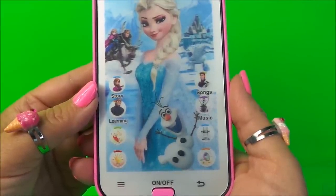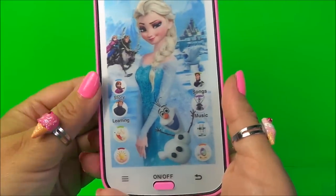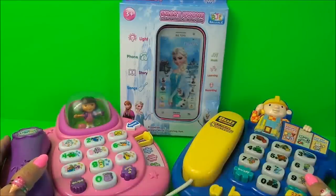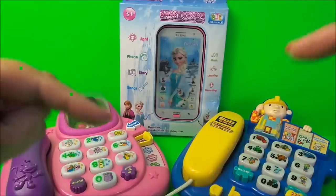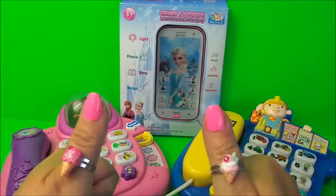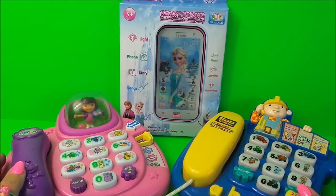So there we go then guys, those are my top three talking telephones. My favorite is Bob the Builder and the Can-Do team, but let me know in the comments below which is your favourite. Don't forget to like, share and subscribe, and come back for a whole lot more here on the MG Tracy Club. Take care and bye for now.